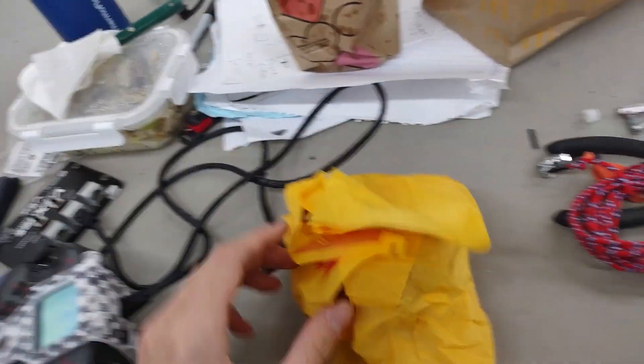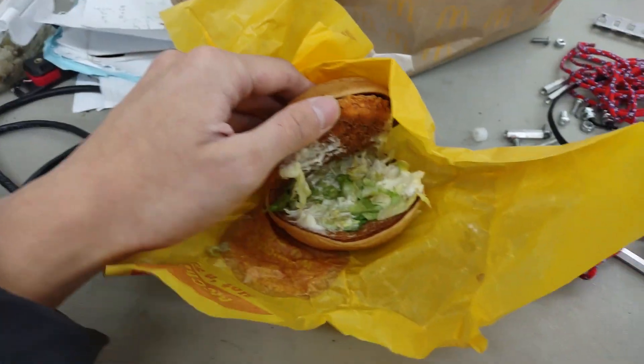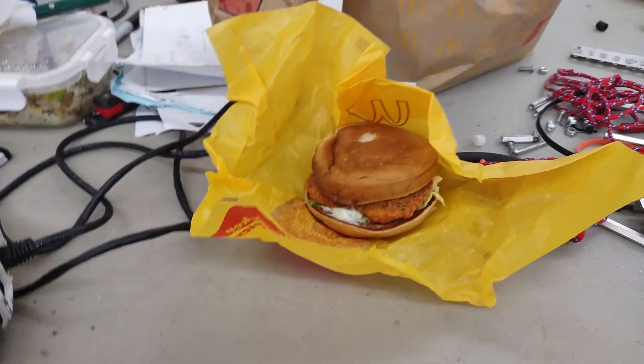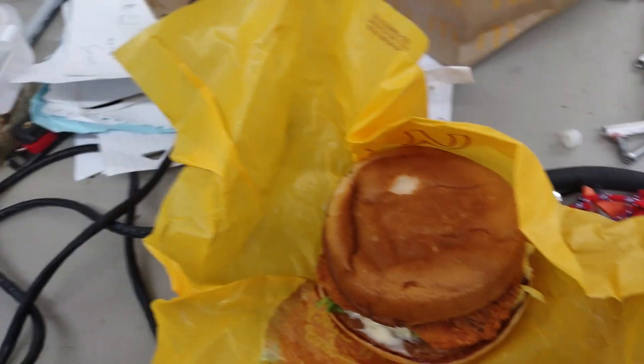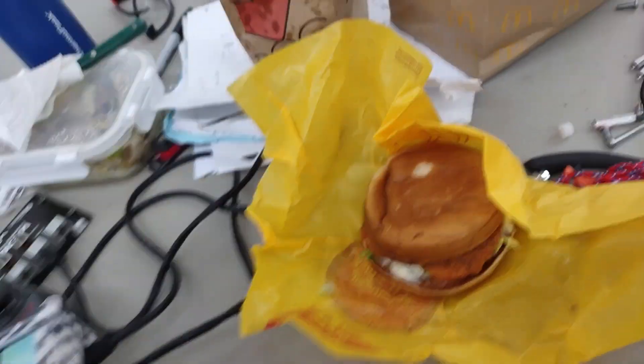Moving on to the hot and spicy McChicken. You can see that this McChicken is pretty good looking, you know, lots of mayonnaise, lots of lettuce. This is definitely one of the better items at McDonald's. Their burgers, for some reason, they taste like nothing — they're just sauce. But the McChickens, those are where all the flavor is at, and flavor equals good tasting.